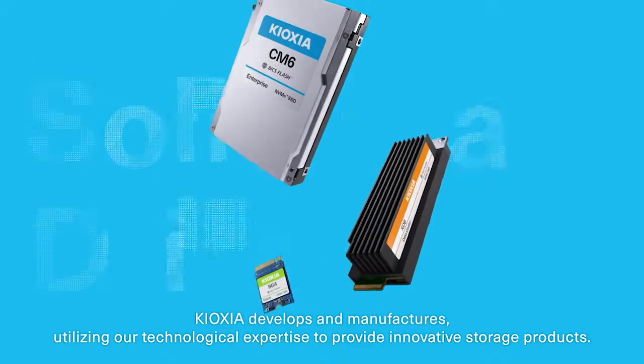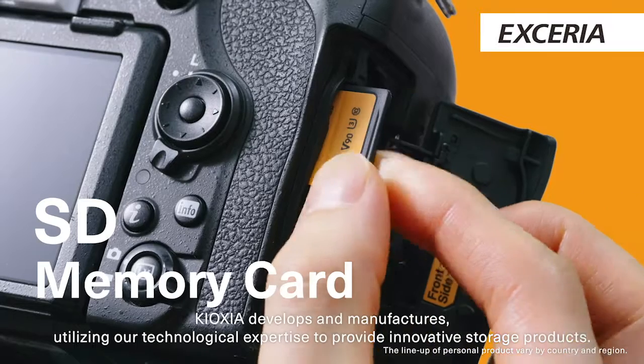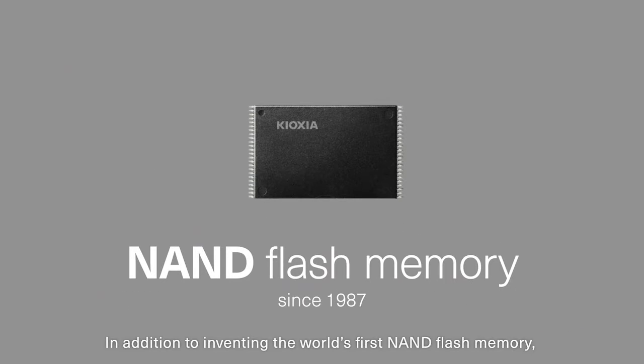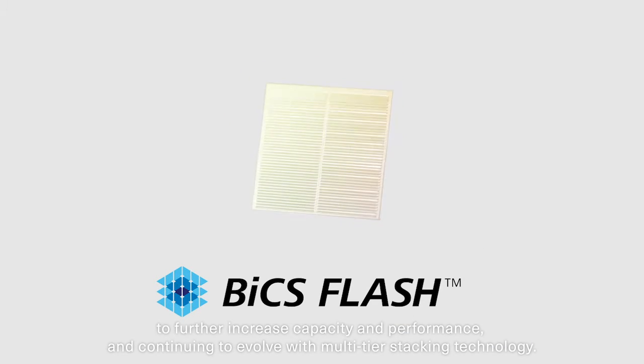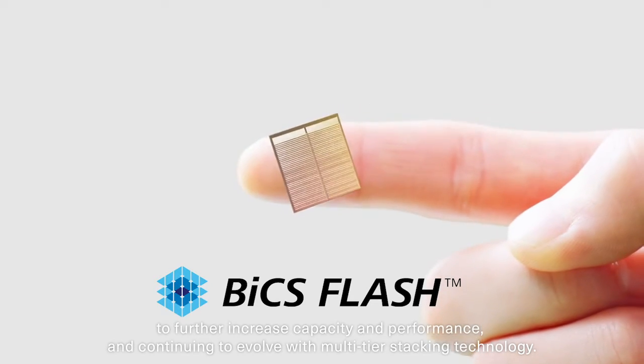Kioxia develops and manufactures, utilizing our technological expertise to provide innovative storage products. In addition to inventing the world's first NAND Flash memory, Kioxia developed the first 3D Flash memory, BiCS Flash, to further increase capacity and performance, and continuing to evolve with multi-tier stacking technology.